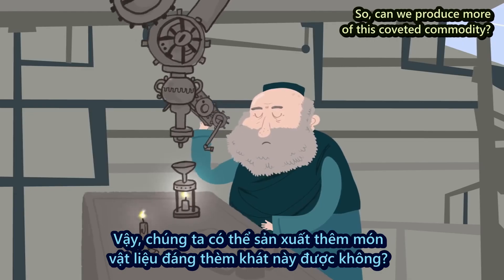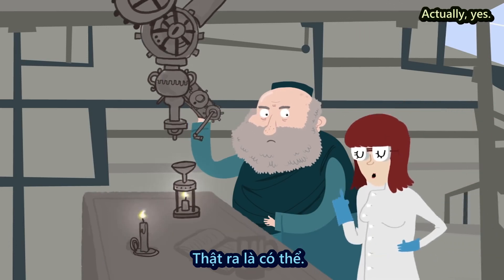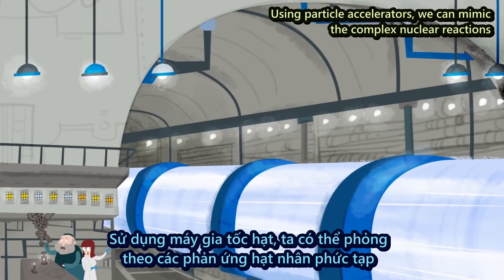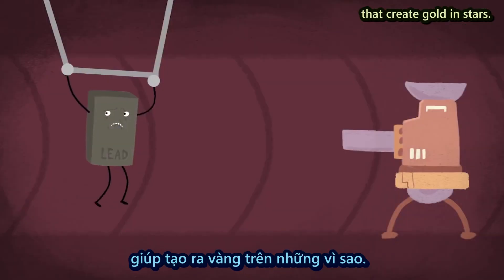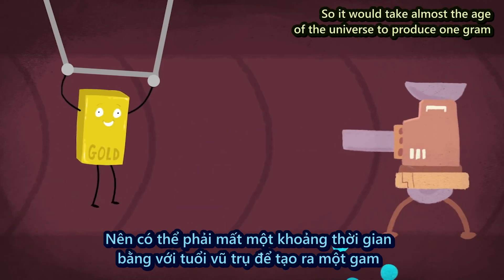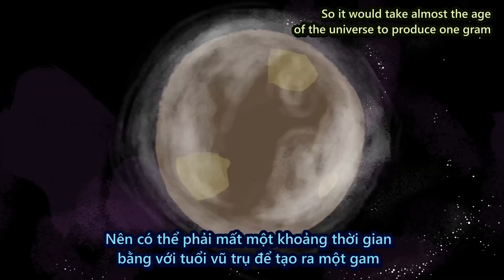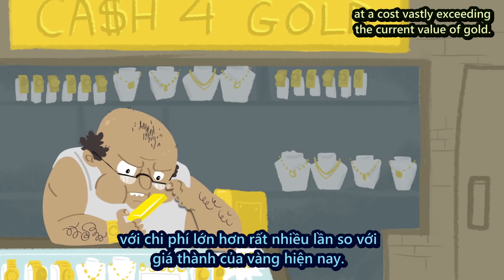So, can we produce more of this coveted commodity? Actually, yes. Using particle accelerators, we can mimic the complex nuclear reactions that create gold in stars. But these machines can only construct gold atom by atom, so it would take almost the age of the universe to produce one gram, at a cost vastly exceeding the current value of gold.